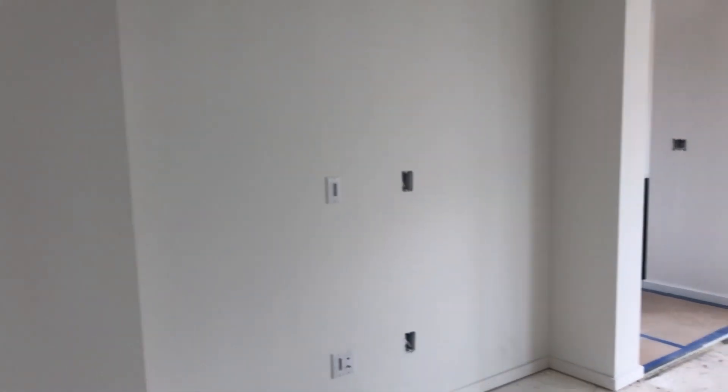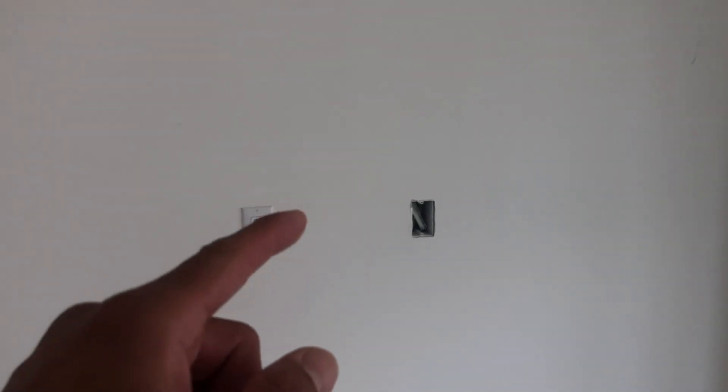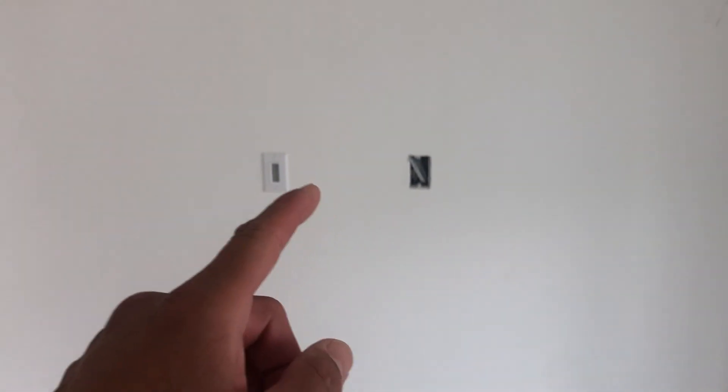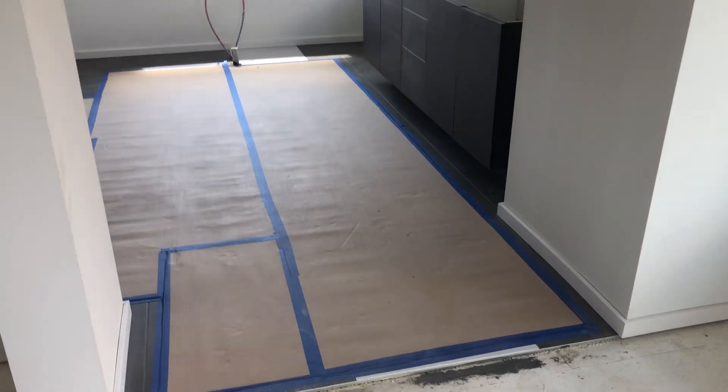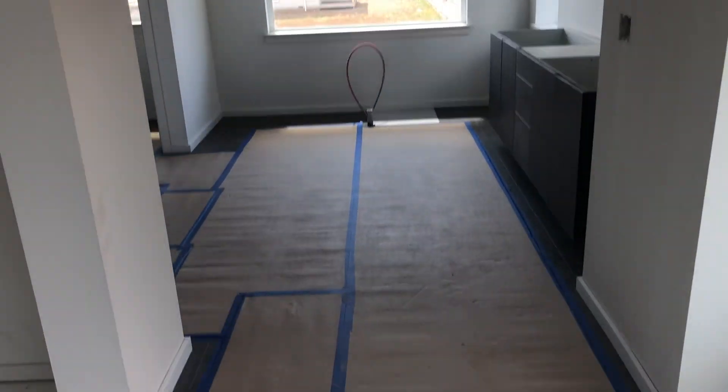They did include the smart tube package, which means you will mount your TV after purchasing the home and can run your cable cords down below to connect to the TV jack and ethernet connection. Then you walk into the grand suite.